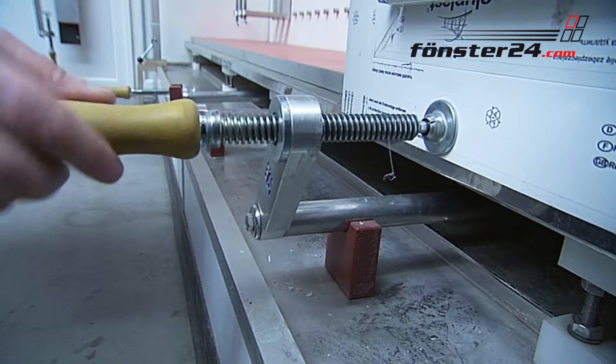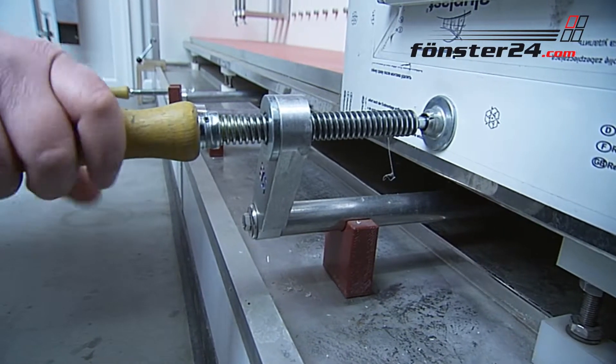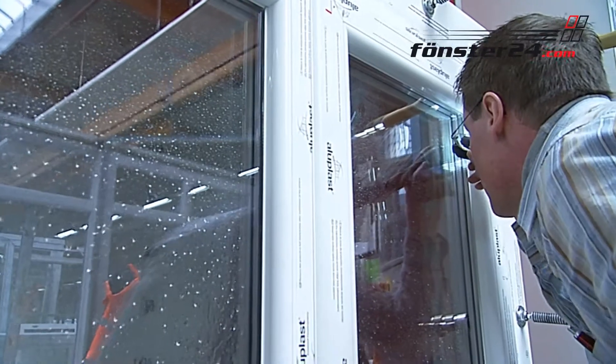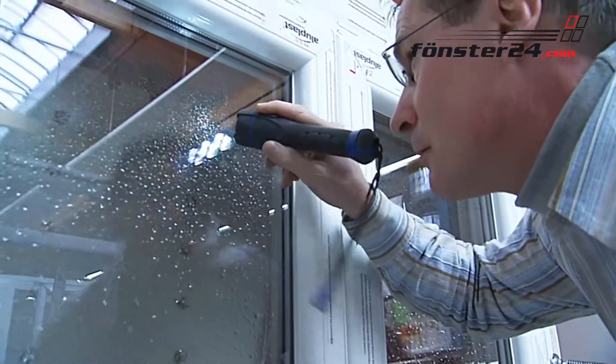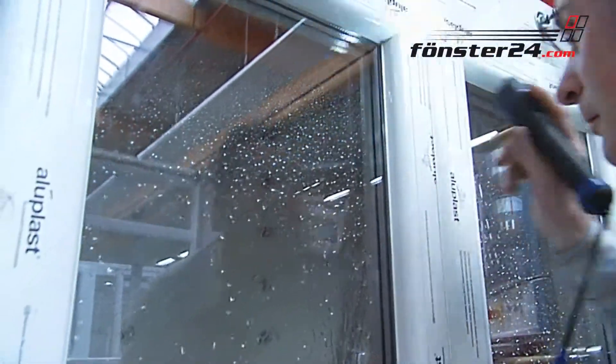Our PVC-U aluminium windows represent outstanding technological performance. They are exclusively produced in Germany and stand for extreme durability. They require little maintenance and you may choose from an incredibly wide range of colours.